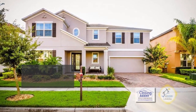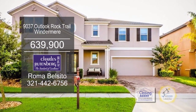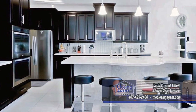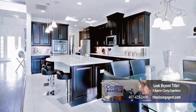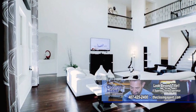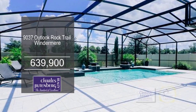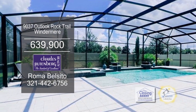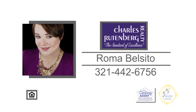This luxury dream home is located in Windermere Trails, only two miles from the Disney attractions. The gourmet kitchen offers espresso cabinets, stainless steel appliances, and a breakfast bar. Off the kitchen is the two-story family room. The backyard oasis features a designer pool with spa, water cascades, and illumination. Windermere Trails offers residents a community pool, cabana, dog parks, and so much more. Contact Roma Belsito for more details.